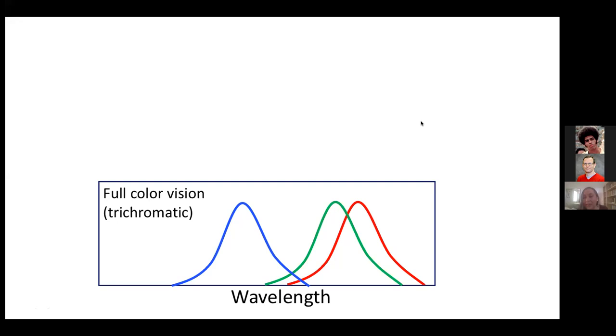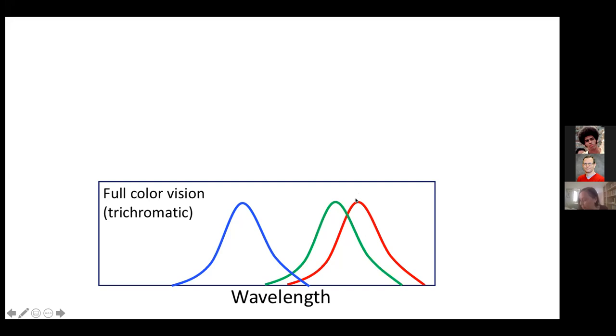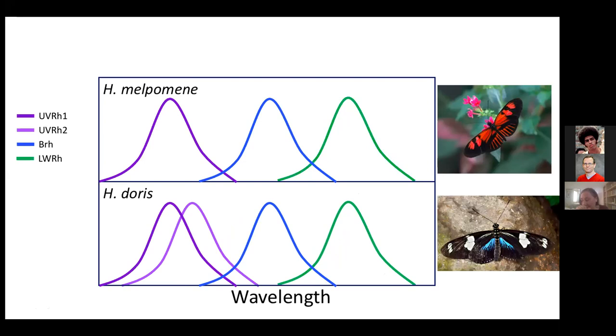In humans this leads to color blindness. Because these two opsins are X-linked on the sex chromosome, this type of color vision deficiency is more common in males than in females. Analogous color vision systems are found in other organisms. This is a system found in two related butterflies, Heliconius malpomene and Heliconius doris. Malpomene is a little bit like humans in that you have three photopigments — a short wavelength UV, a blue, and a green. Heliconius doris has an ultraviolet, a violet, a blue, and a green.